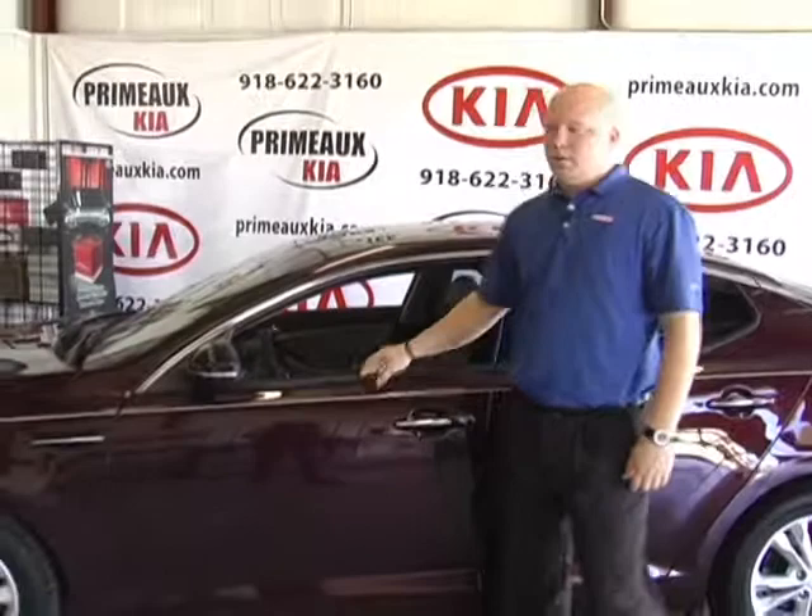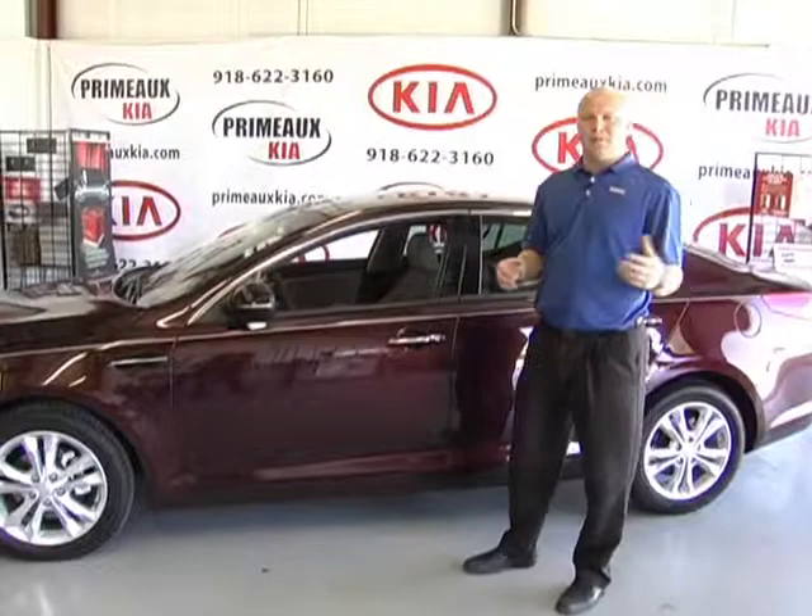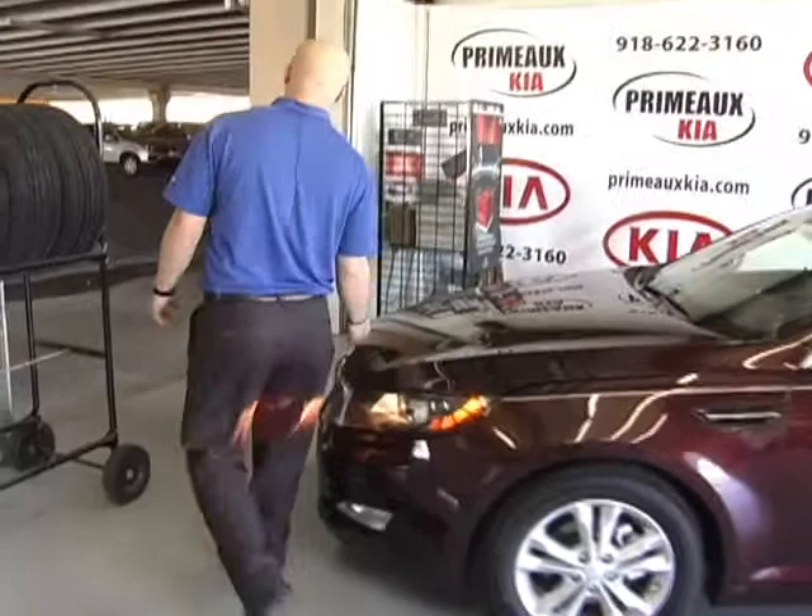Hi there, my name is Justin Allgood, and today I will be going over the 2013 Kia Optima. This particular model is our EX, what we call premium package, which means it has a little bit extra goodies than just the base LX model.